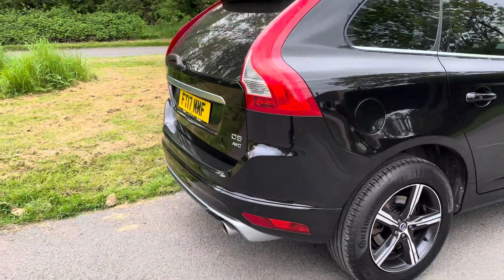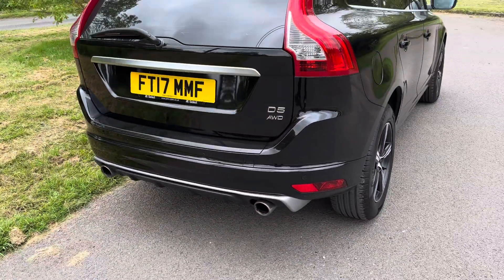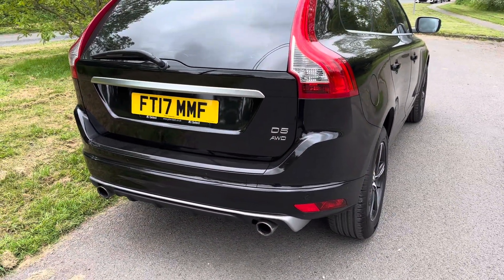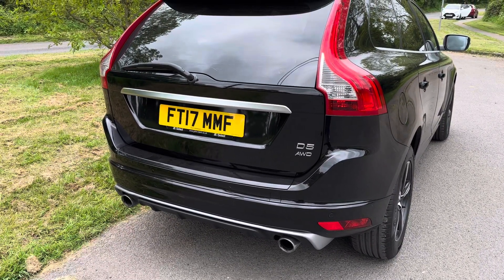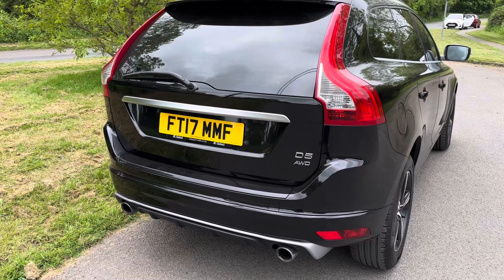12 months MOT, all ready to go, really high spec car — it's an R-Design Luxe Nav D5 all-wheel drive, in black.